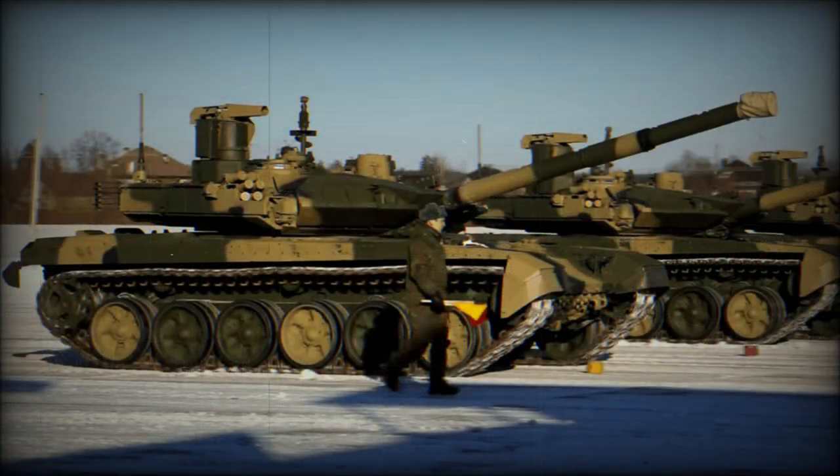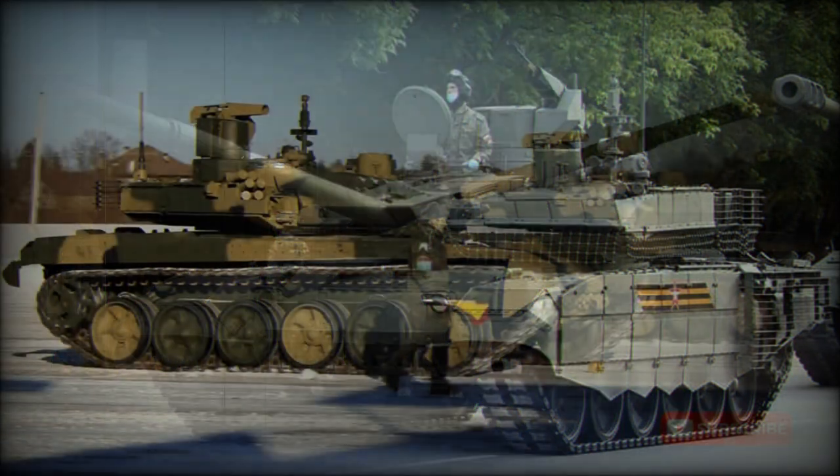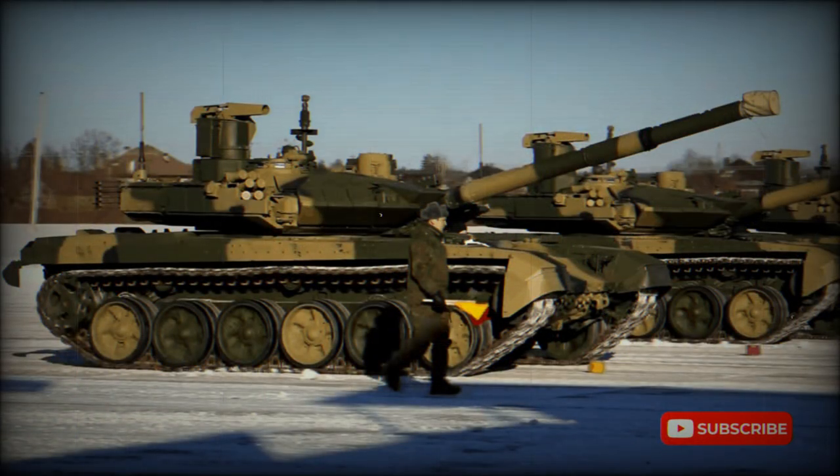The T-90M is armed with a new 2A46M-4 gun, which has longer range and is 15-20% more accurate than the standard 2A46M gun of the T-90. It uses the same 125mm ammunition as other Russian main battle tanks. It fires APFSDS, HE, and HFRAG rounds. The tank can also launch 9M119 Reflex — NATO reporting name AT-11 Sniper B — anti-tank guided missiles in the same manner as ordinary munitions.